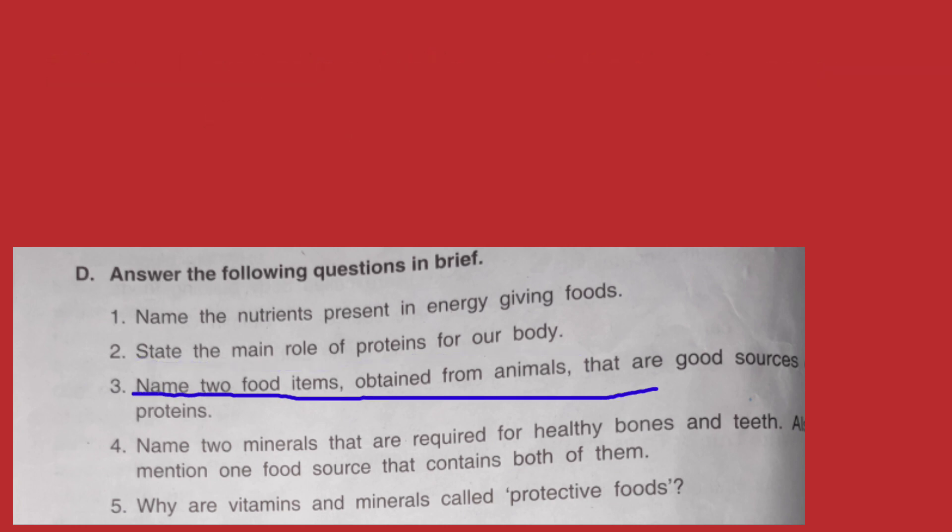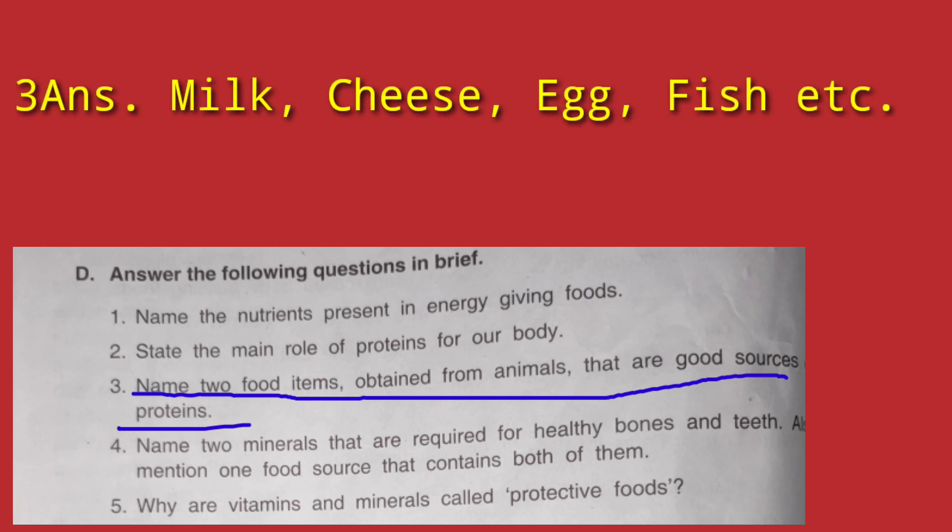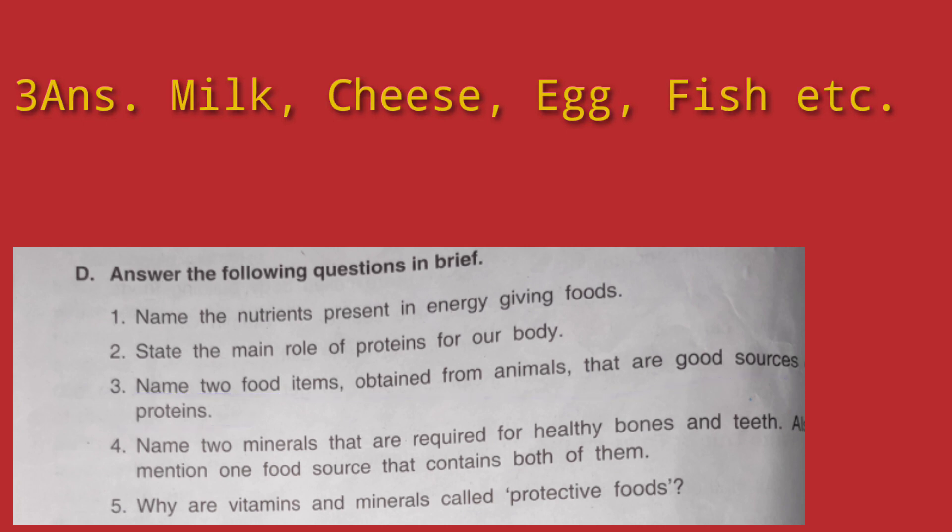Question number 3: Name two food items obtained from animals that are good sources of proteins. The answer is milk, cheese, eggs, and fish — these are all sources of proteins obtained from animals.